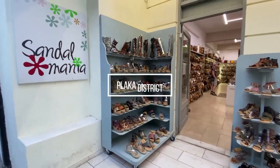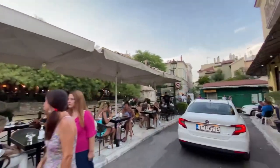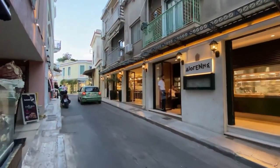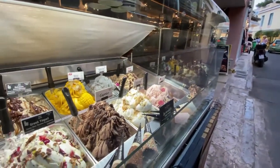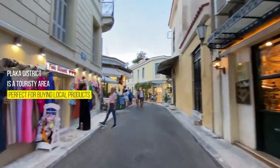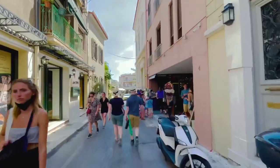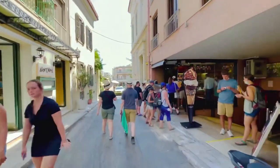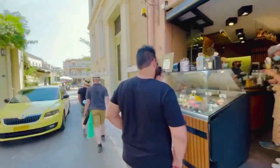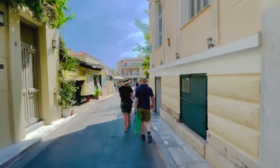Plaka district. Another place to visit in Athens is the Plaka district. Athens' oldest district is often called the district of the gods, because it is located at the foot of the Acropolis. Although it is a very busy and touristy area, Plaka has maintained its picturesque charm with its narrow streets and beautiful houses. During your visit, you can enjoy Byzantine buildings as well as classical houses. With its many stores, it is also a good place to buy local products or souvenirs.